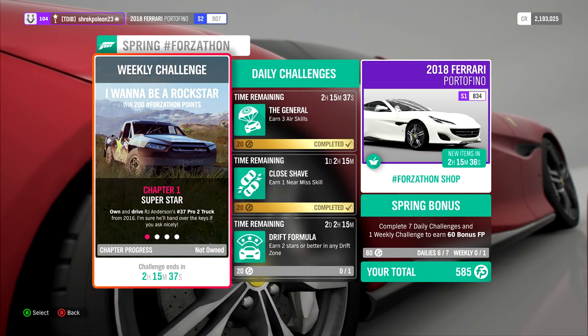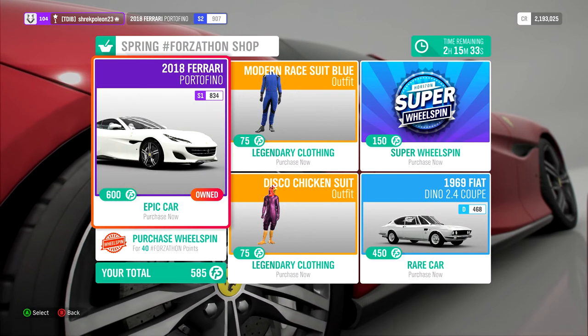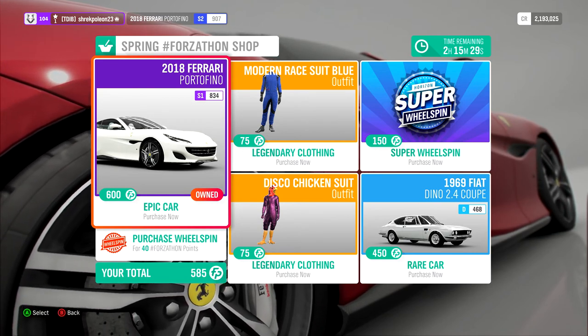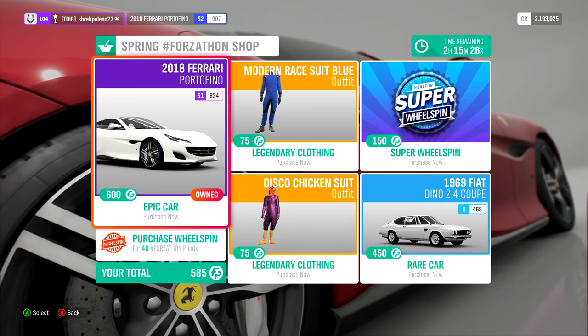It's also the Forzathon car of the week, so if you have 600 Forzathon points lying around, you might want to go pick up the Portofino. I just don't think 600 Forzathon points for this car is worth it.